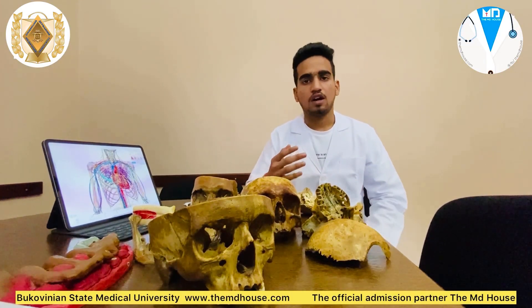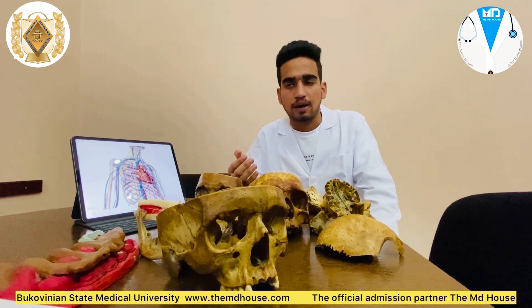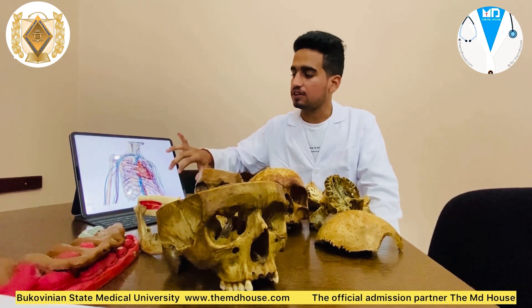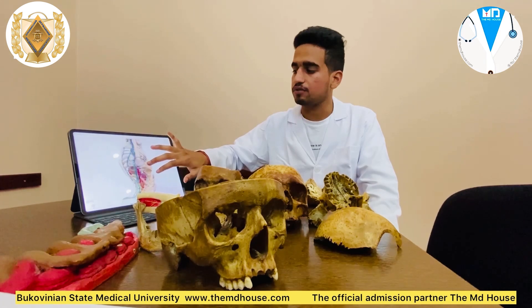In addition to lecture halls and presentations, our college also has artifacts — both natural and artificial. Here we can see a human skull, which is a natural artifact. In terms of technology, besides projectors and laptops, we also have 3D simulators that help us to learn, and teachers always provide us with 3D presentations.